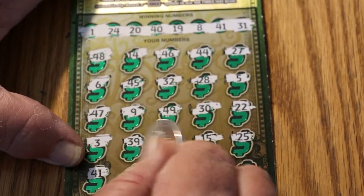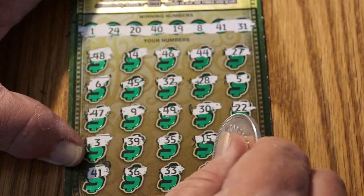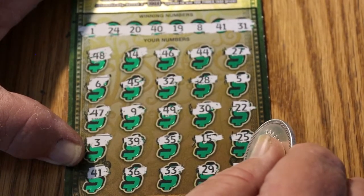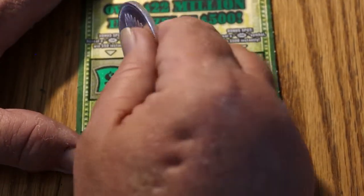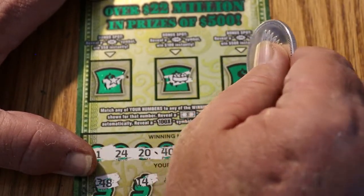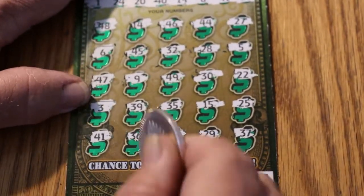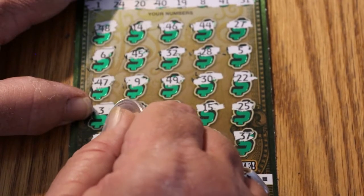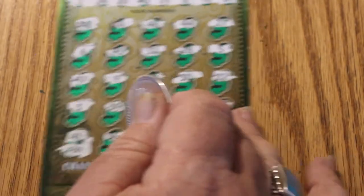We got a match on 41. Continuing: 36, 33, 29, and 37. So we just have a single match there. Let's check the bonuses first — a star, a barbecue pit or pot of coins, and a crown. The mysterious symbol reveals 30. We got our money back — I'll take it.